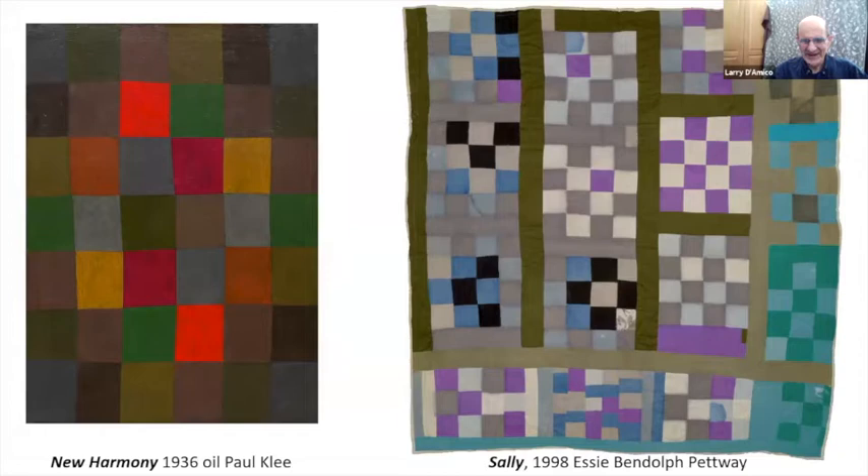This is Sally — just beautiful color. On the left is a Paul Klee. These quilts hold up well next to one of the great geniuses of the 20th century.